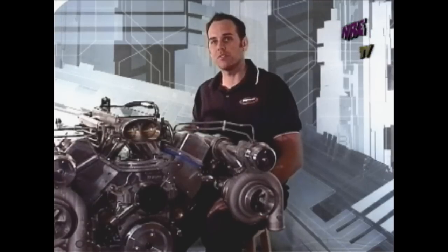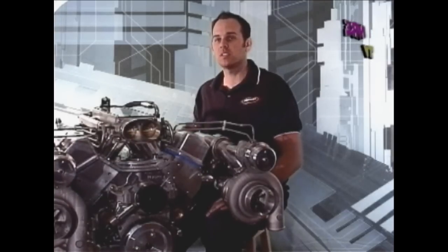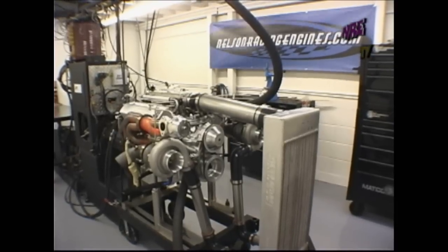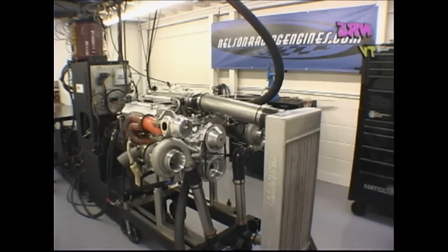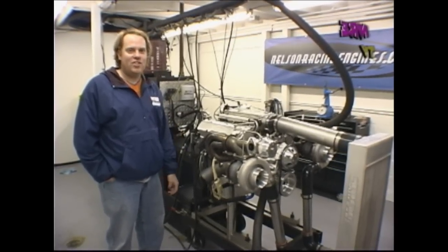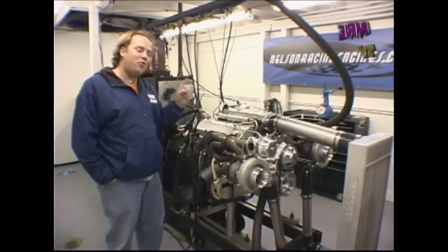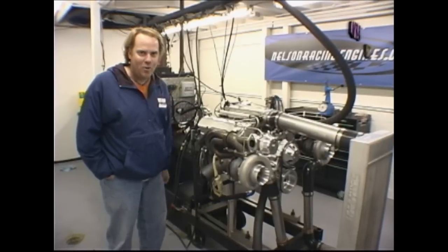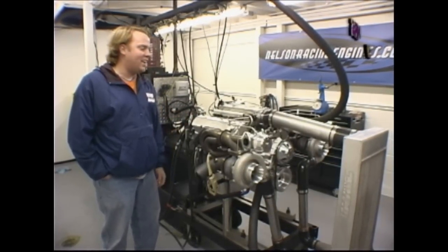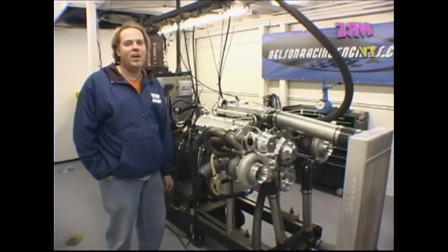1,482 horsepower, 1,440 foot-pounds on race gas — and there's a lot more in this motor. I'm David Freyberger, editor-in-chief of Hot Rod Magazine, here at Nelson Racing Engines in Chatsworth, California. We just made 1,480 horsepower with this thing, which was unreal — just a 408 cubic inch motor. We're actually going to dial it back down to a thousand horsepower and drive it on Drag Week.